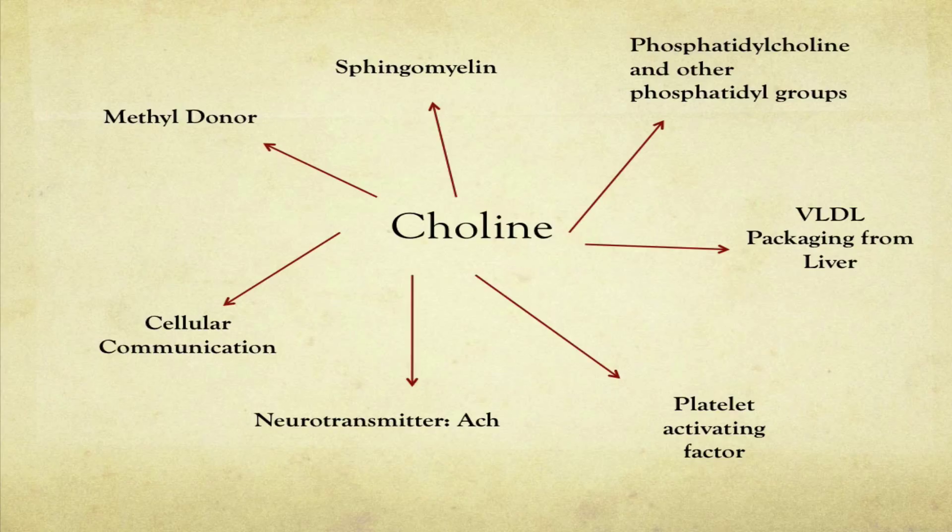We're going to get into that in another choline sequence — I'll probably be doing about four different videos on choline because it's such an amazing nutrient. I really feel we need to understand a lot more about it, and that people need to know where they can get it in their diet and make sure they're getting more than adequate levels.